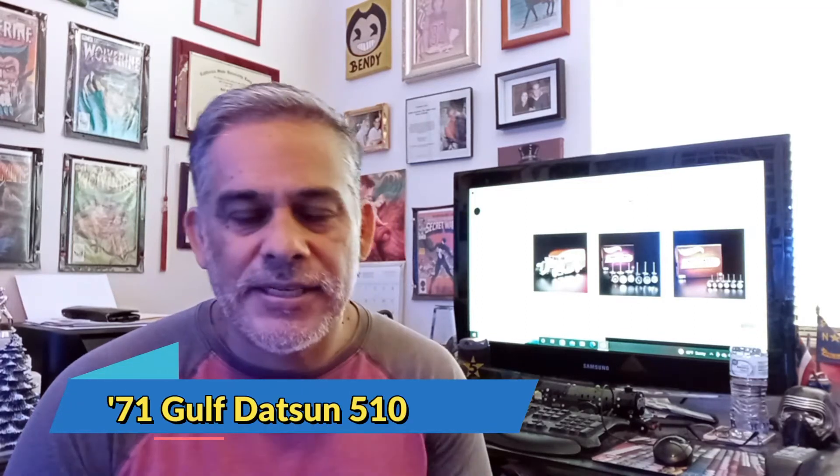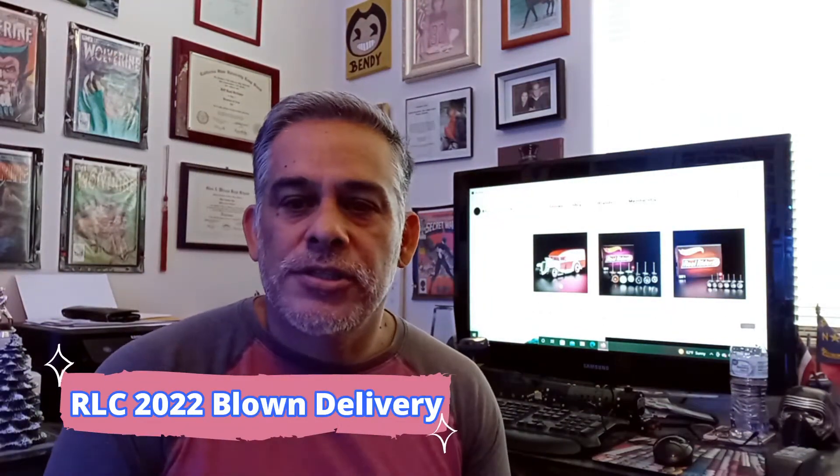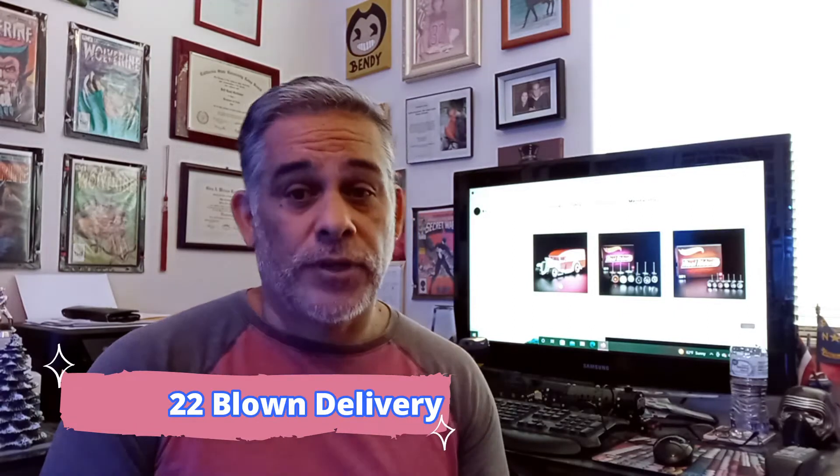It was quite some time ago that we bought the Gulf Datsun 510, the 1971, and it has arrived, so we're going to go ahead and unbox that for you. Before we do that, we want to mention that there's still some availability for this RLC exclusive 2022 collector's Blown Delivery car that went on sale yesterday.